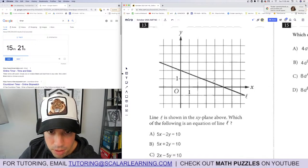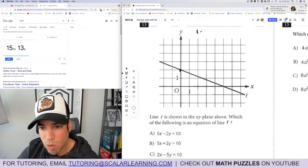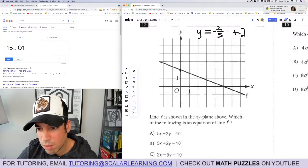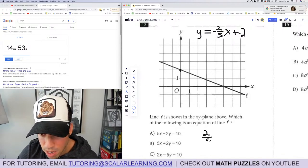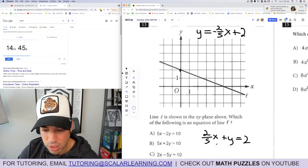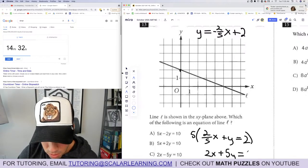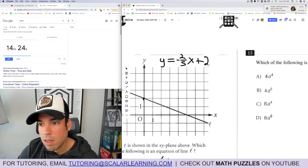Question 13: Line L is shown in the xy-plane. Which is an equation for line L? In slope-intercept form: y-intercept is 2 and slope is negative 2/5, so y equals negative 2/5 x plus 2. Converting to standard form — no fraction coefficients — multiply everything by 5: 2x plus 5y equals 10. Answer: D. Done.